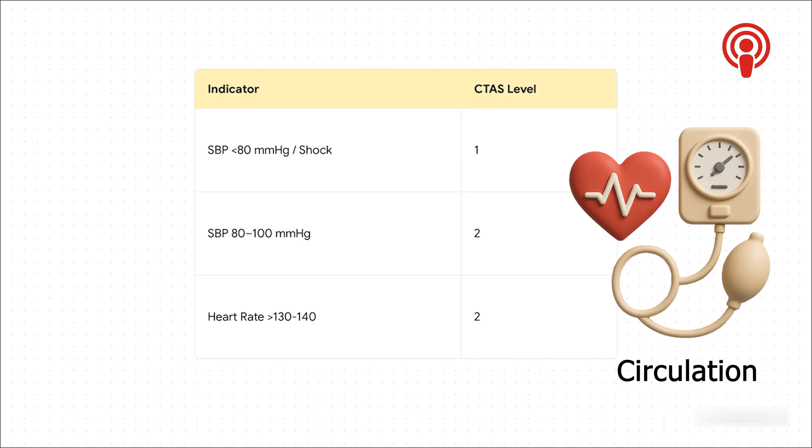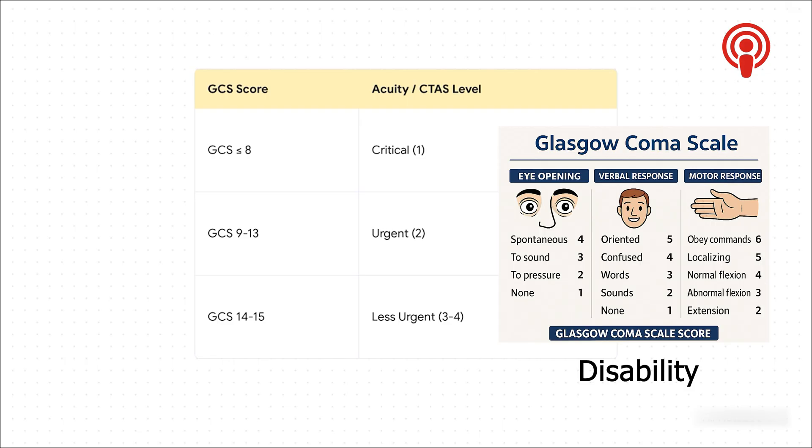What about what's going on inside someone's head — their level of awareness? For that, there's something called the Glasgow Coma Scale, or GCS. It's a score out of 15. The lower the score, the bigger the problem. A score from 9 to 13 gets you a level two. But here's the huge deal: a GCS score of 8 or less is an automatic straight-to-the-top level one. It means there could be a severe brain injury — the person is so out of it they might not even be able to breathe on their own. It is one of the most serious signs a triage nurse can possibly see.